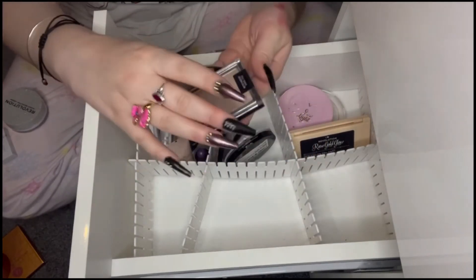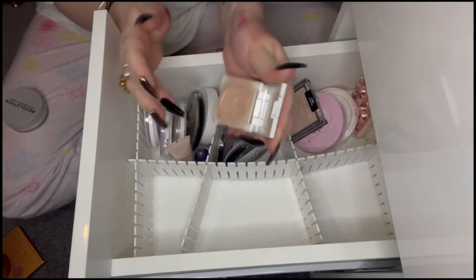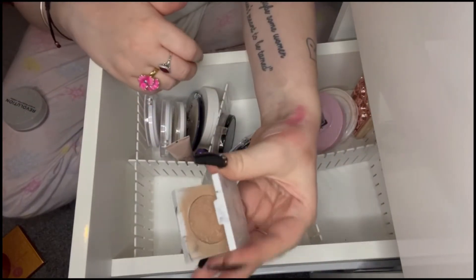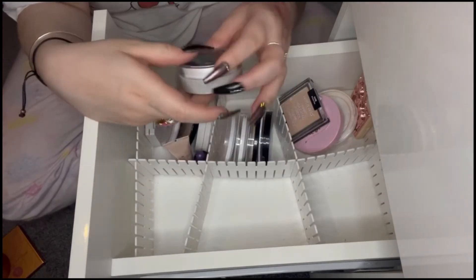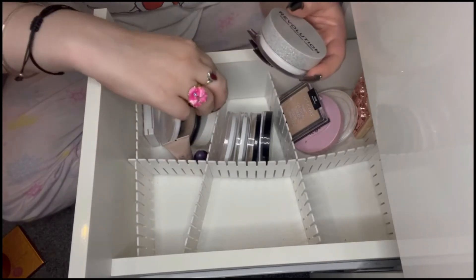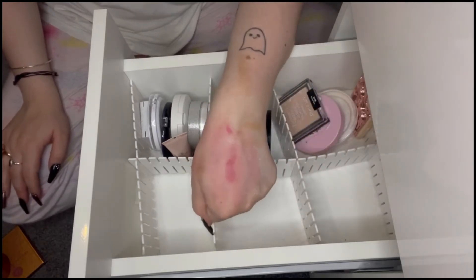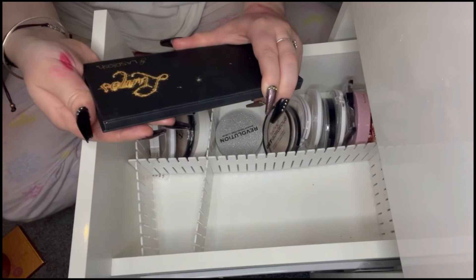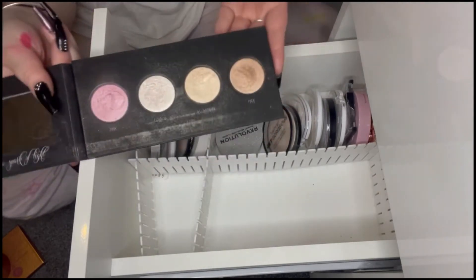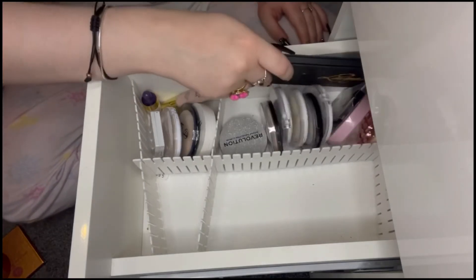The Wet n Wild highlighter is wonderful — I love it and I want to play with it some more. I've actually used a decent amount and finally got down into the actual product rather than the dry top layer. And there's also the Revolution Loose Highlighter in Ice Diamond — it's beautiful, I haven't had it long but I've used it a couple of times. It's loose, which shouldn't be a negative. And the Lumos by LA Splash Cosmetics — I've been using it recently with palettes and it works really well, especially with blush draping.